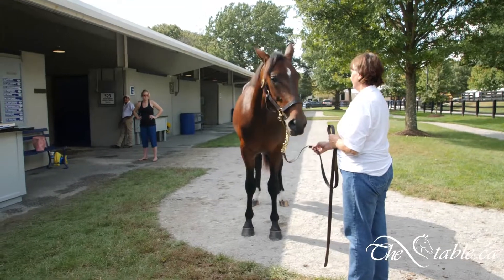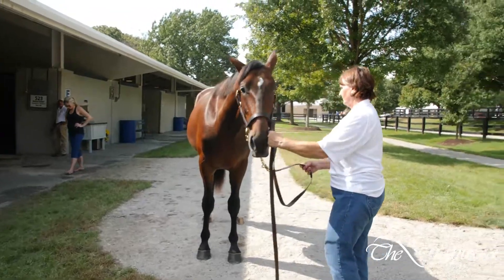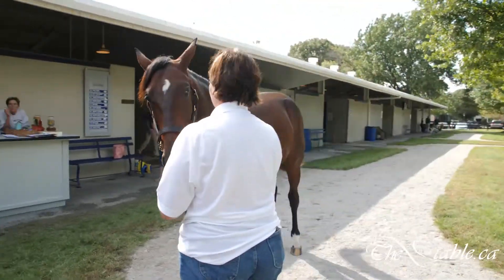Number 134, name is Port Perry. Port Perry, number 134, Cadabra Colt, day two in Lexington. Can you just walk him down again one more time?